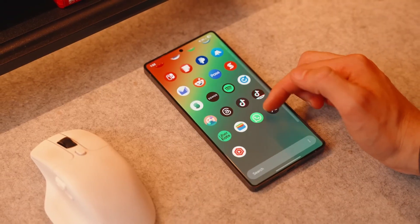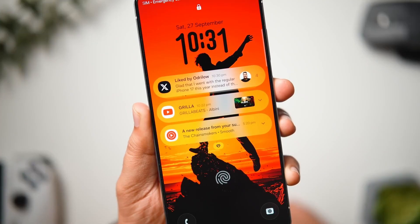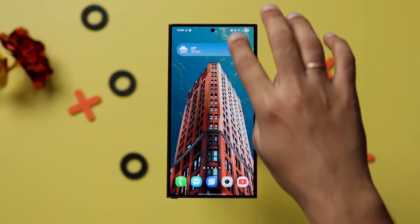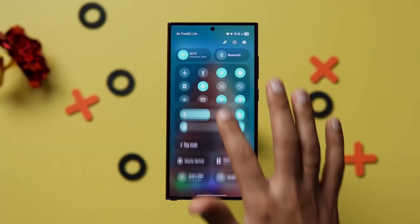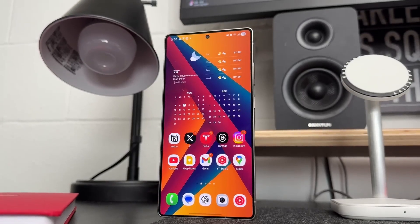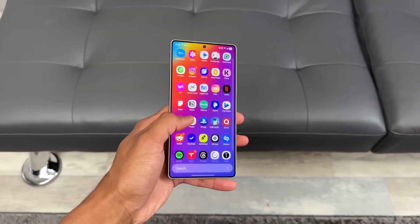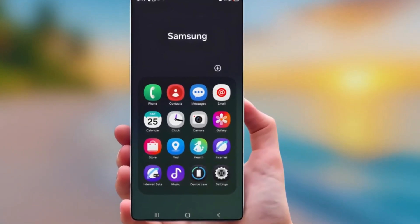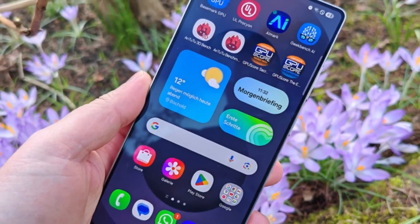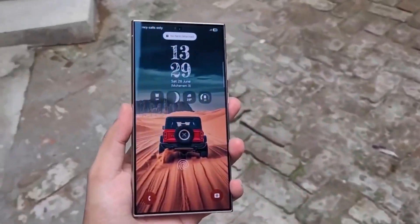Now let's get into the lock screen, which has finally become smarter. One UI 8.5 automatically adjusts your wallpapers so that the date and time don't cover the main subject of the image. Want to position the wallpaper where you want it? You can now drag it and the phone fills in the blank space instantly. On top of that, there's a new option that lets weather conditions show on your lock screen — rain, snow, sun — you'll see it in real time. It's subtle, but once you notice it, you'll love it.